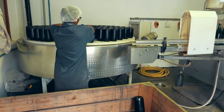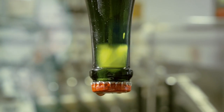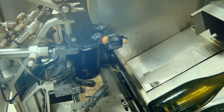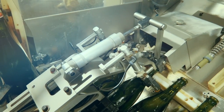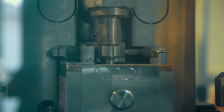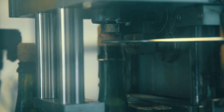When the wine is clear and ready to be disgorged, the neck of each bottle is frozen and the frozen sediment forms an ice plug. The crown caps are then removed, and the immense six bars of pressure in the bottle shoots out the frozen sediment — a process called dégorgement. A final liqueur de dosage is added to round off the complexity, and the wine is corked with a natural champagne cork, with a wire cage or muselet applied to keep the cork safely in the bottle.